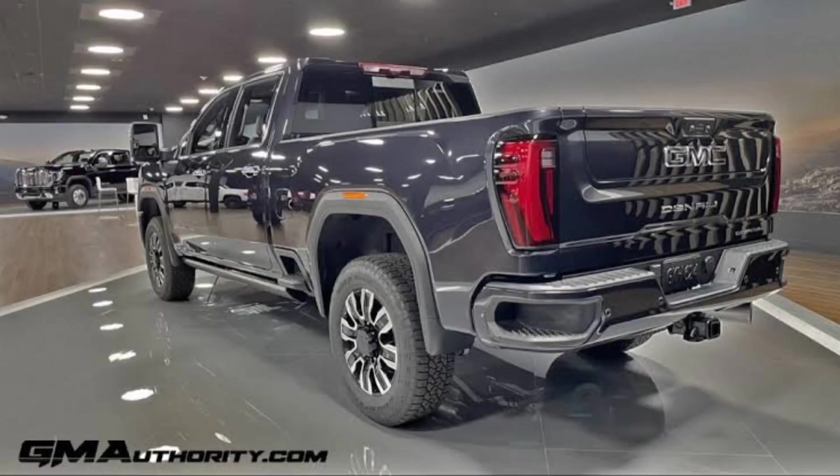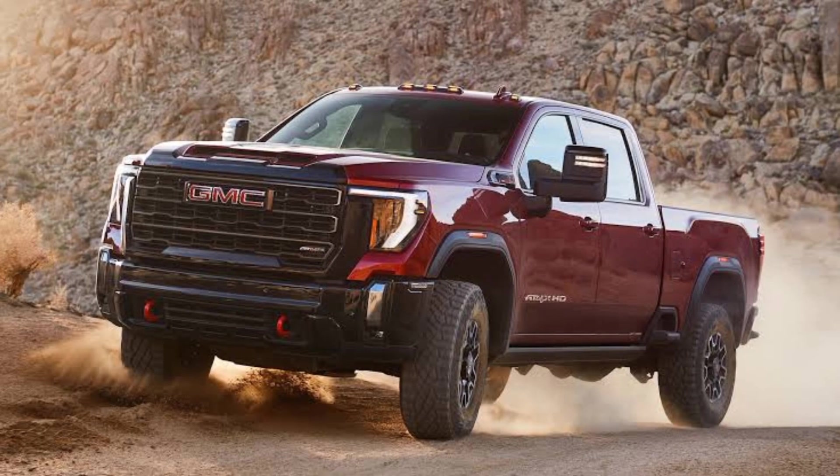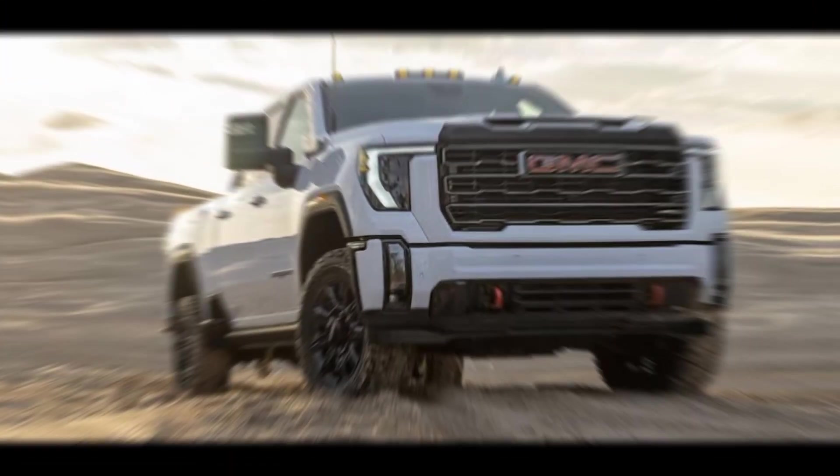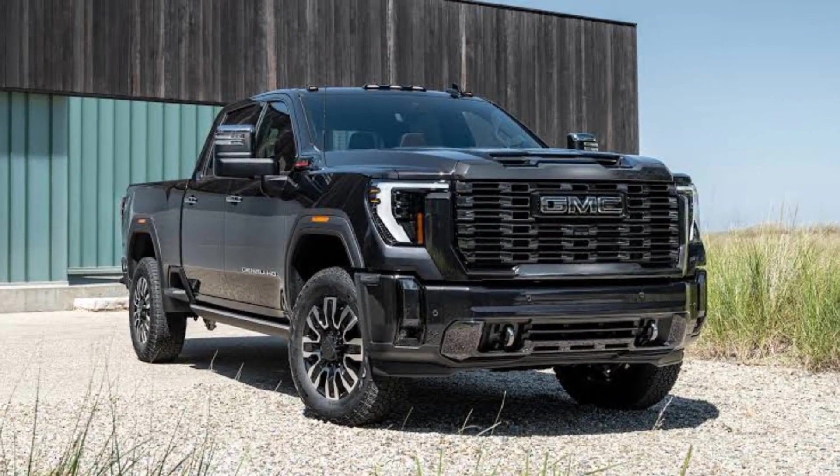Wheels. The 2024 GMC truck comes with a variety of wheel options, including 18-inch, 20-inch, and 22-inch wheels. The wheels are made of durable aluminum and are designed to handle the rigors of off-road driving.